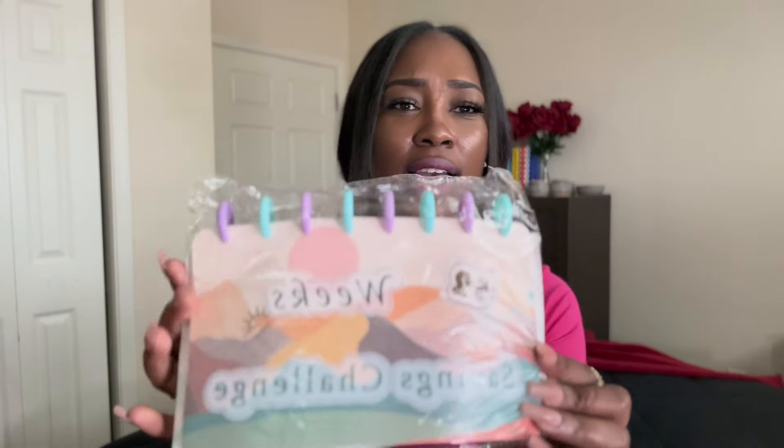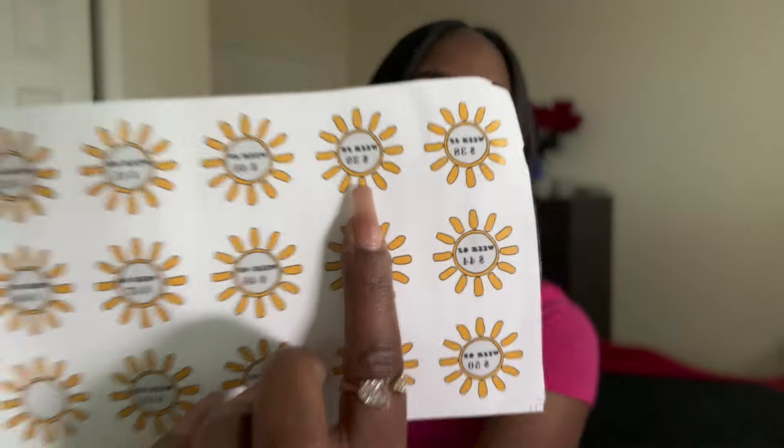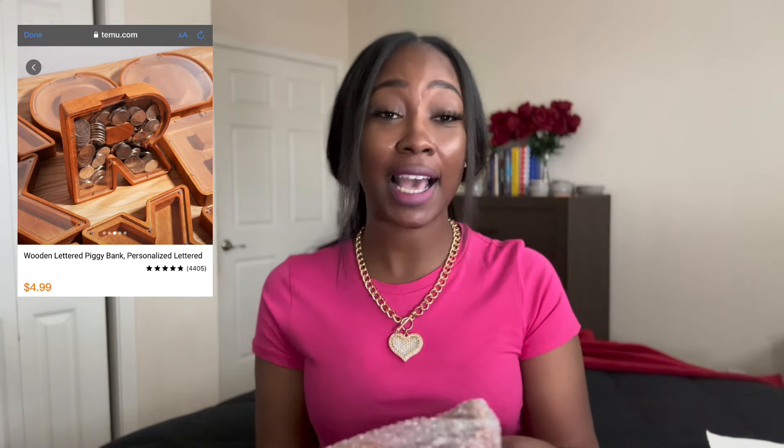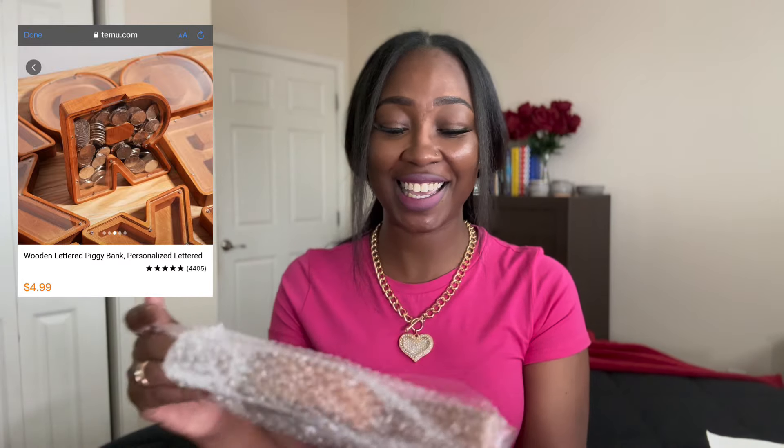So y'all know I love to budget — I love to watch my money and know where my funds are going, very frugal. So when I saw this I got it. It is a 52-week savings challenge. It has stickers and tells you what you need to save each week. Here it says week 38, 39 — there's a sticker for each week to tell you what you need to save, and there's a place where you put the money.